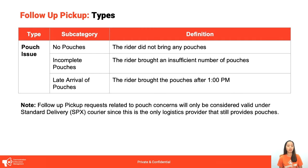The last type is Pouch Issue. Tatandaan po natin na yung ating mga couriers ay naka-own packaging except for Standard Delivery, which still provides free pouches. You can select No Pouches if Standard Delivery gave no pouches at all, Incomplete Pouches if only some were given, or Late Arrival of Pouches — especially during campaigns when late pouches prevent fulfillment of same-day pick-up orders.